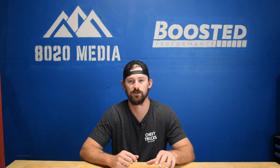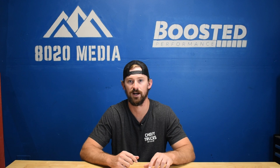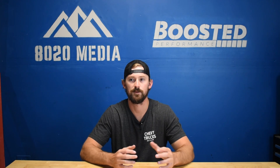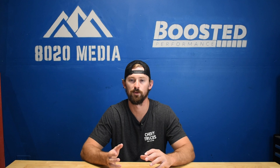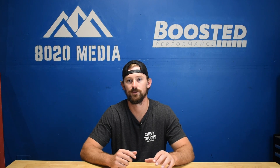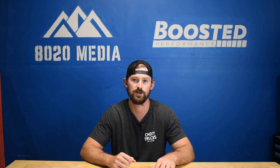Another interesting thing with the Vortec Max is that it came with the 4L65 four-speed automatic transmission rather than the 4L60. This is important because the 4L60 transmissions are known to be a little more problematic, while the 4L65 is a very good, very strong transmission. So all trucks with the Vortec Max engine do have better, stronger transmissions.